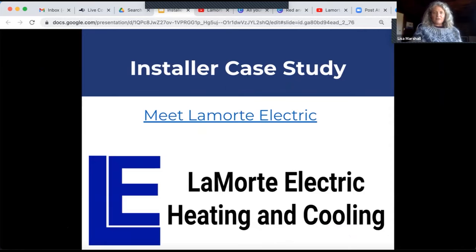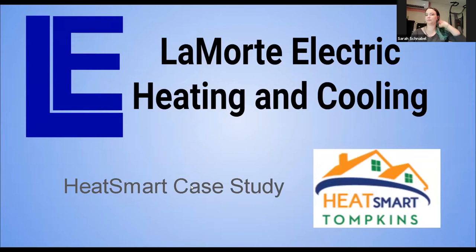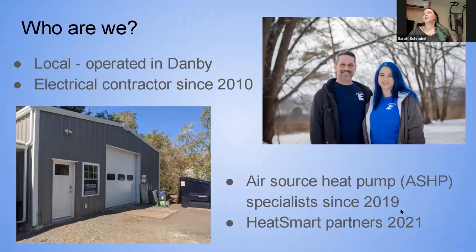Without any further ado, after that introduction I'm going to turn it over to Sarah herself to share this really fun example of some of the work they do right here in Tompkins County. Brian started the business in 2010 as an electrical contractor, and they started moving into heating and cooling in around mid-to-late 2018.